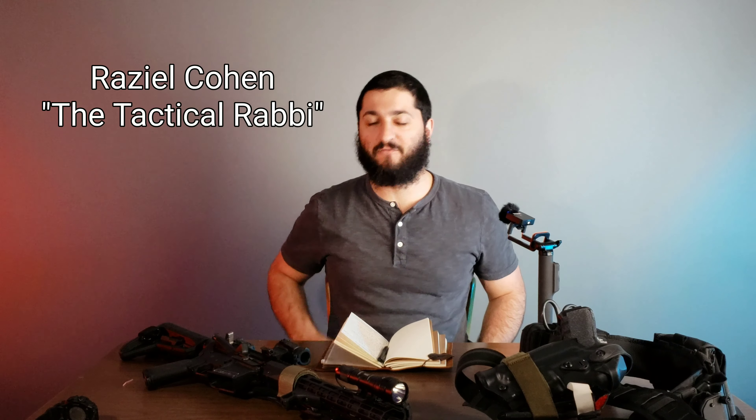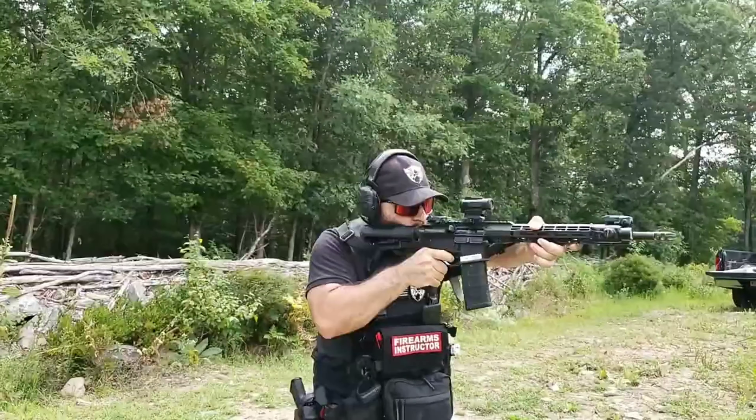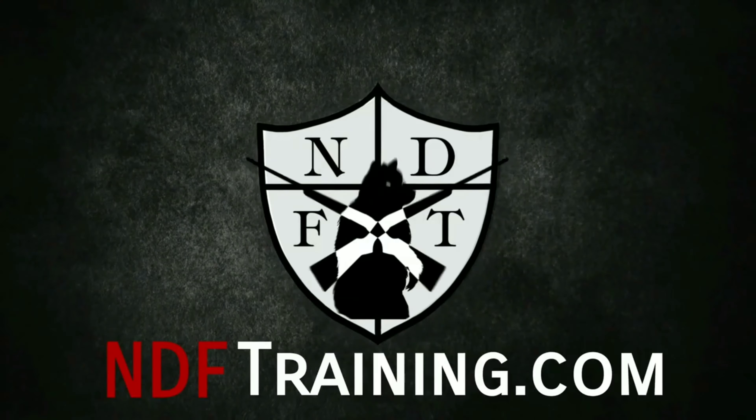Hello, this is Raziel Cohen with ndftrading.com and today we're going to be talking about Condition Grey. I hope this ends up being somewhat of an entertaining video because there's going to be two parts to it. The first part is I'm going to be talking about products that Condition Grey offers, and the second part I'm going to be talking about a recent course I've taken with them and the different things I've learned and taken away from it.